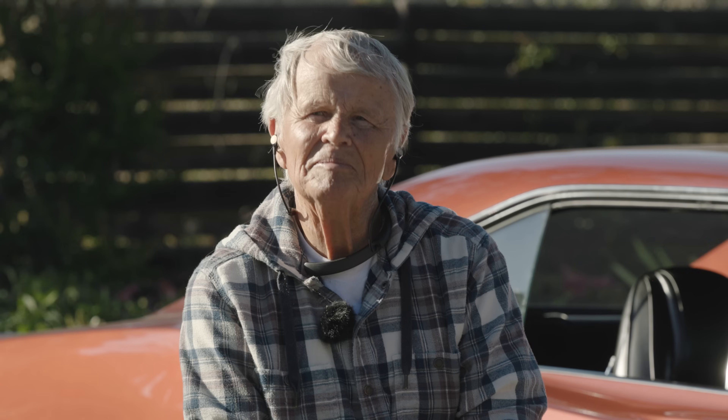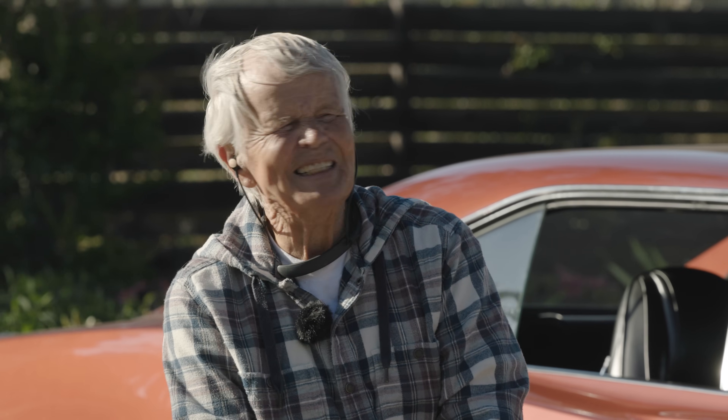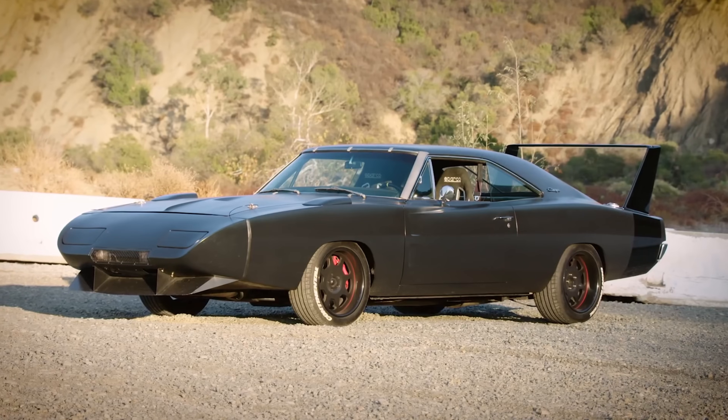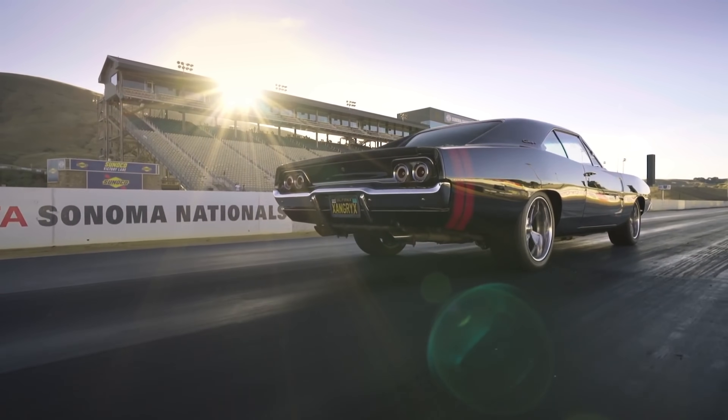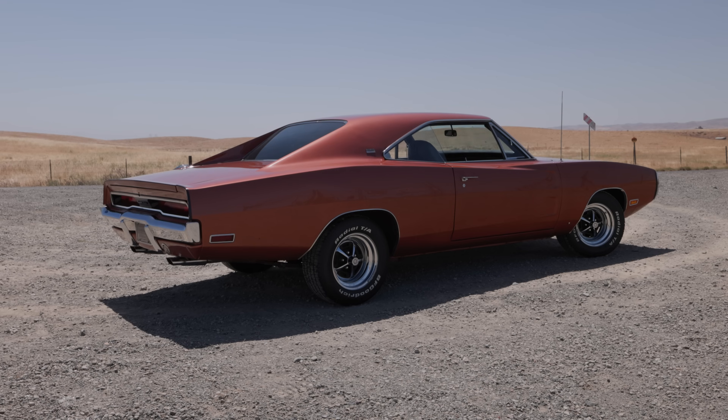This car belongs to a very special friend of mine, my friend Basil. He's had this car for over 20 years. I have lusted after this car, but this is the first time I've actually driven it. My two Chargers are pretty highly modified — from suspension to drivetrains to engines and everything else. But this one is bone stock.